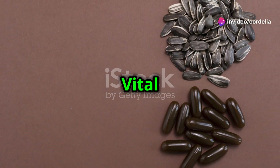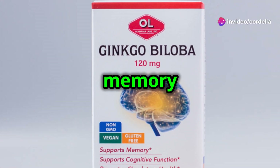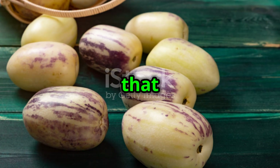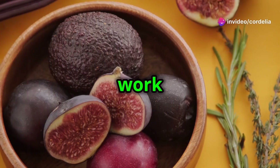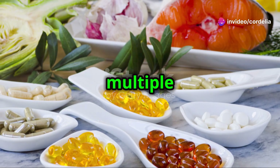Phosphatidylserine is vital for maintaining healthy brain cell membranes and supports communication between brain cells, aiding in memory retention and attention. Asian ginseng, an adaptogen, boosts energy levels, reduces mental fatigue, and enhances concentration. These ingredients work together to provide a synergistic effect, supporting cognitive health from multiple angles.